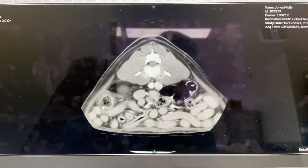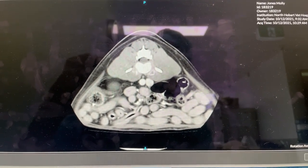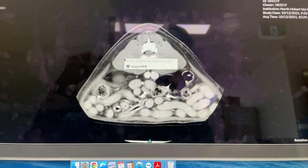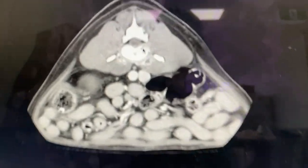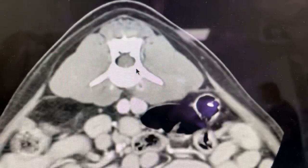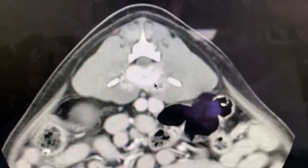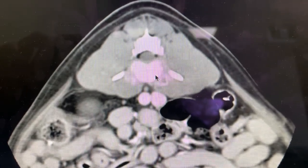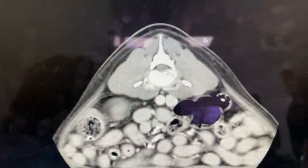Now this dog also has an interesting finding — it has physitis of the fourth lumbar vertebrae. So you can see all of that fluid out here and then there's new bone formation in the body of L4.